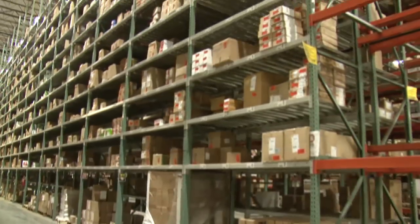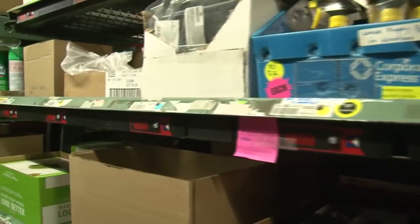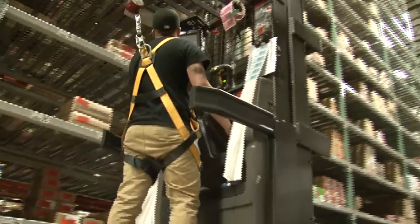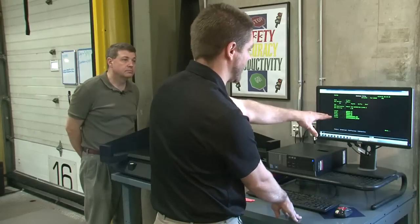Office supplies can be tricky to warehouse and distribute. The size ranges are huge, from a small pack of paperclips to office furniture. So it's really important that managers know just how big a product is, so they know how much space it will take up to store and also how to process it when orders come in. And that's where some cool technology helps.